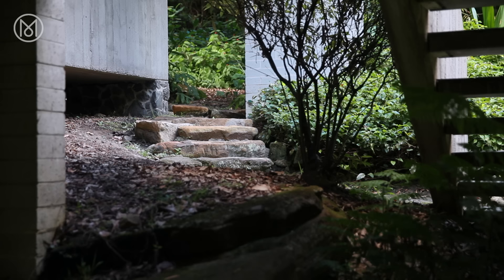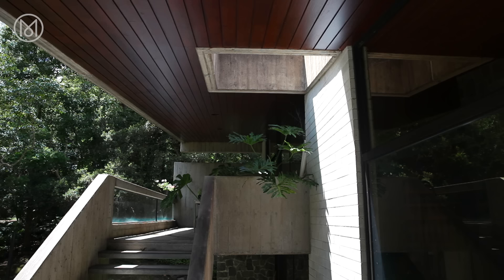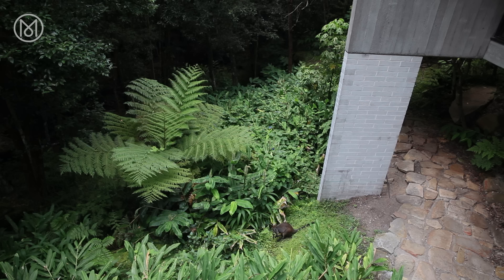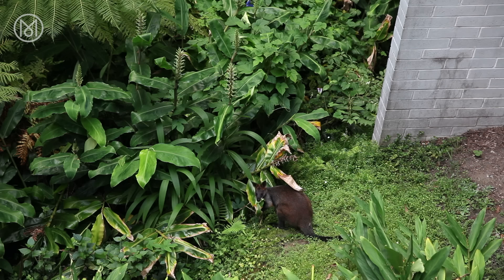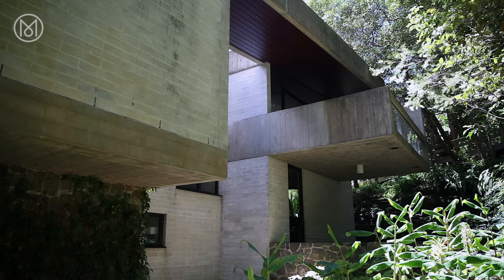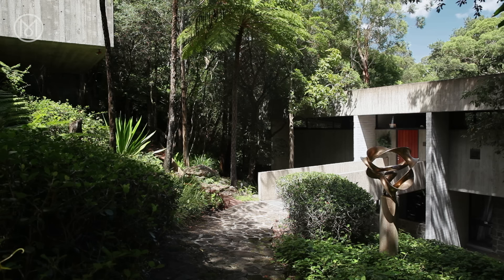We used to spend weekends driving around looking for the ideal block of land to build our own perfect house. We found this land — it's an architect's block, steeply sloping, but it had all the things we liked: wonderful natural bushland, a waterfall when it was raining, it was abundant with nature and we loved it. The colonial houses were very respectful of the harsh nature here.